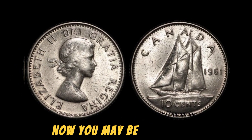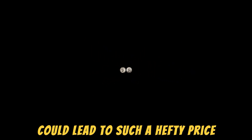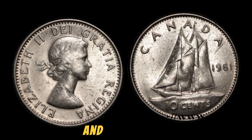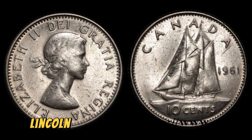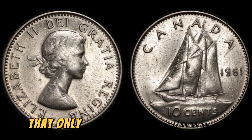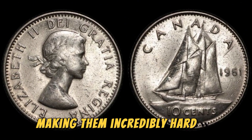You may be wondering how a seemingly insignificant mistake could lead to such a hefty price tag. Well, rarity is the name of the game in the world of coin collecting, and the 1961 No Lincoln penny is one of the rarest coins out there. It's estimated that only a handful of these coins were ever produced, making them incredibly hard to come by.